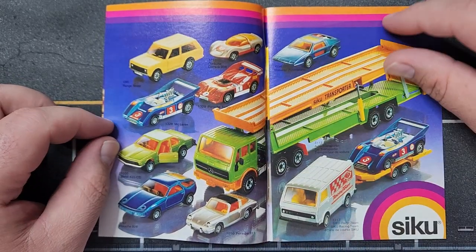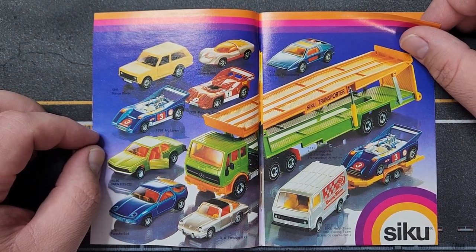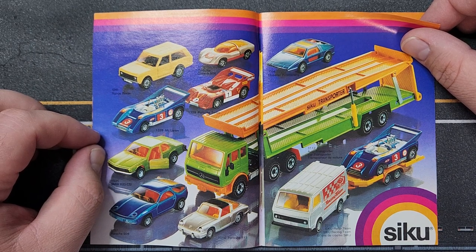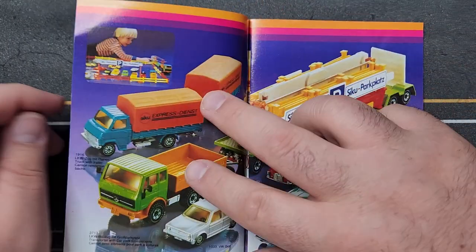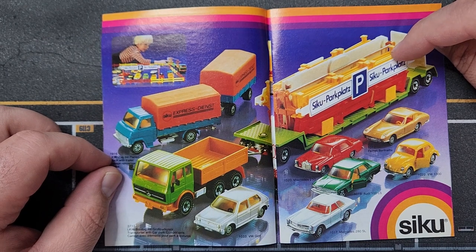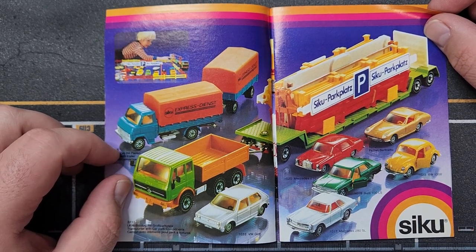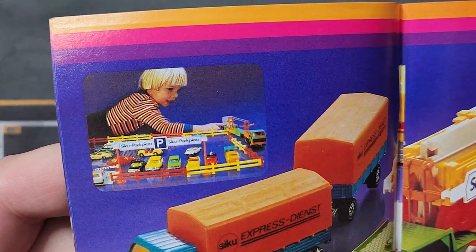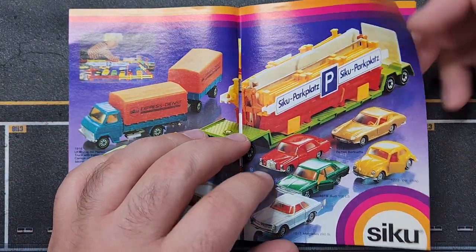SIKU was never known for making cheap stuff, although they make some cheaper stuff now. Their bigger trucks were 1/55th scale, so the cars were around that scale to match up. This one here is actually a parking structure — you can take it apart and build it, which was very impressive. It's not the actual building but has all the perimeters; you use the tabletop or your imagination.